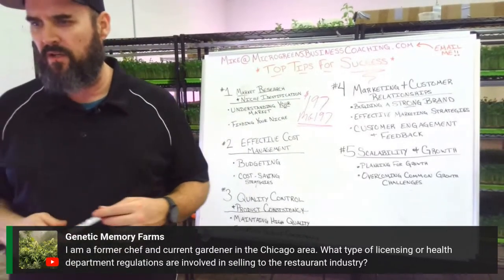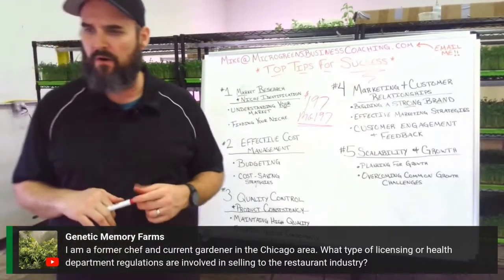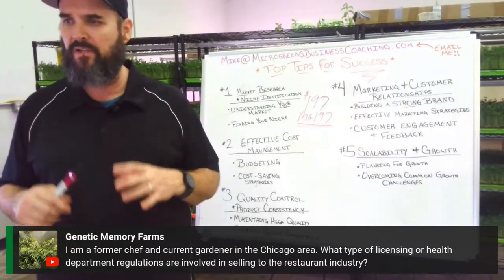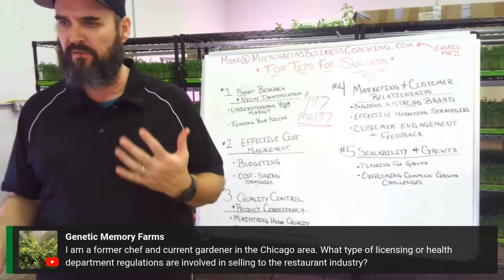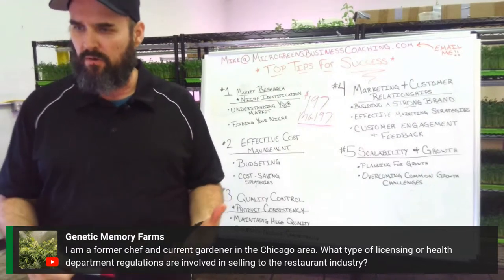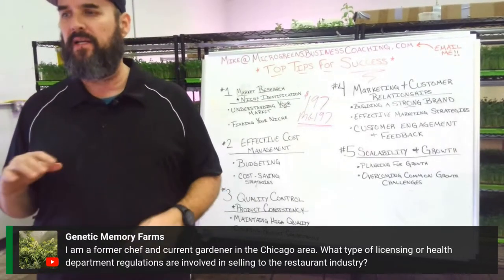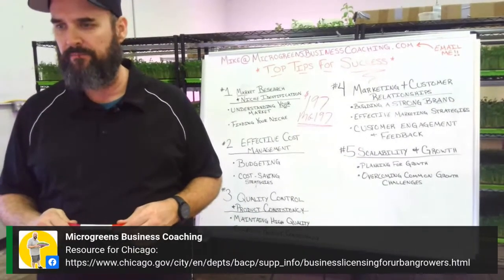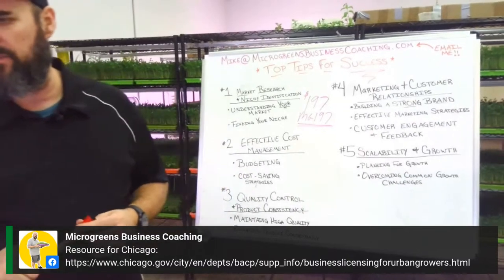Regarding health department regulations for selling to restaurants in the Chicago area: from what I understand, if you're growing at a home location, you likely need to be in a commercial facility to sell to restaurants and grocery stores. Definitely call your local ag department and health department to confirm — there's also a resource link in the chat for that.